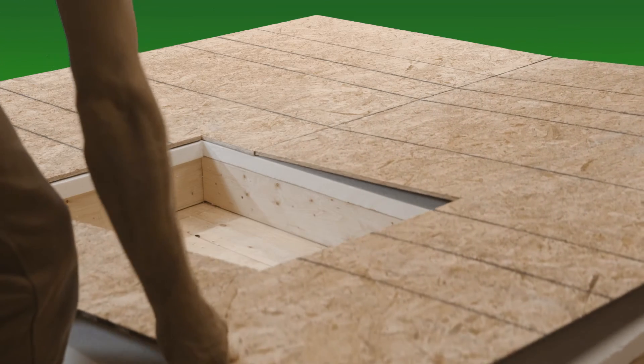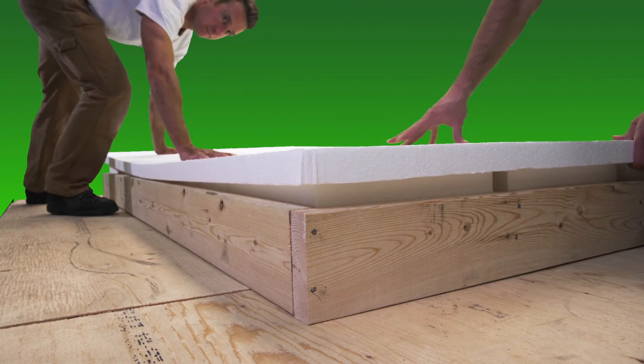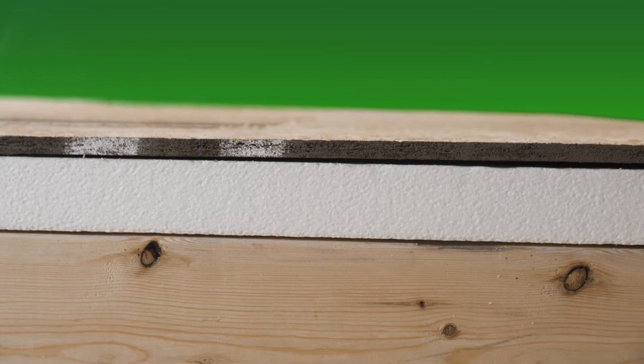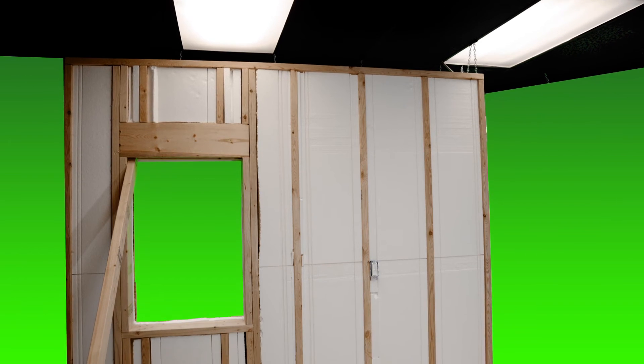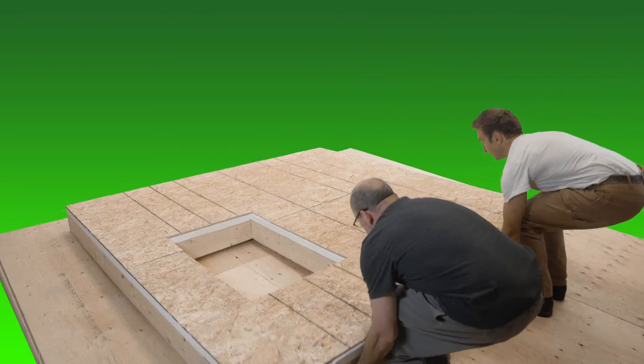EZSIPS EPS insulation forms a barrier that prevents air movement within the wall cavity, resulting in a virtually airtight building envelope. As temperature decreases, EPS R-value increases. Your walls work harder on cold days.